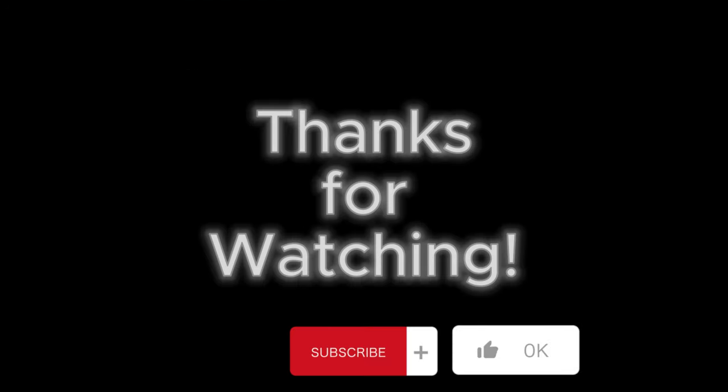Thanks for watching, and don't forget to subscribe in order to stay up to date on all Samsung leaks, rumors, and news.